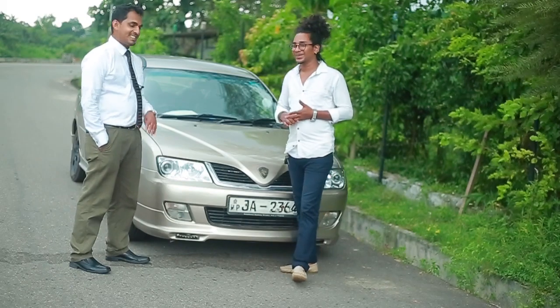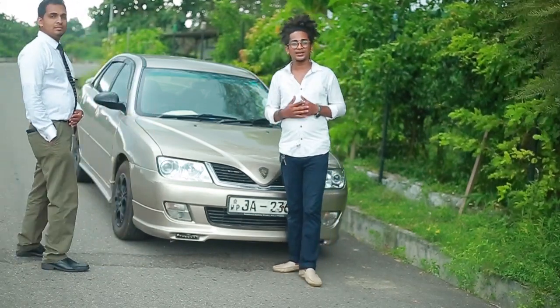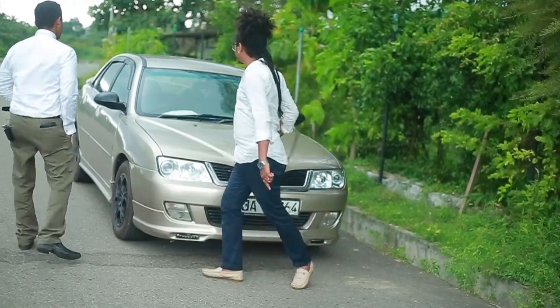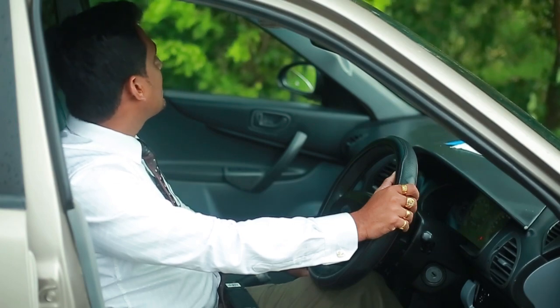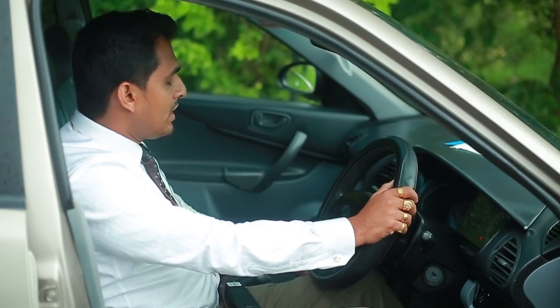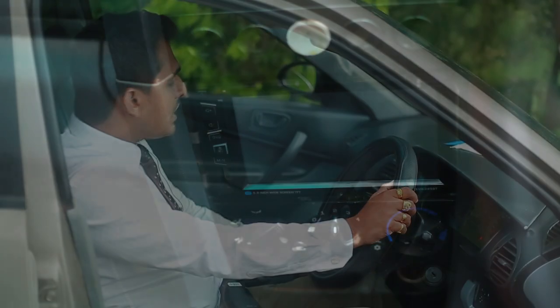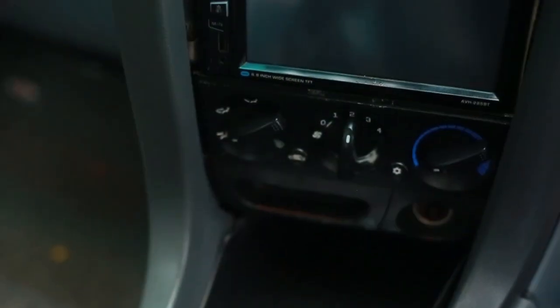Let me tell you about the features. This is a full option vehicle with a lot of space. There is a leather interior, a DVD setup, a standard AC system, and a manual transmission.